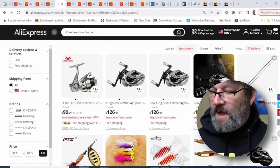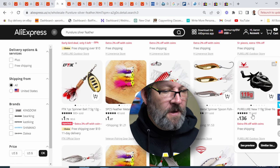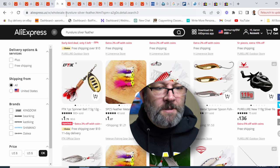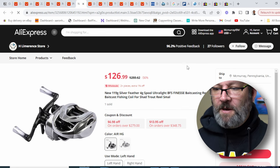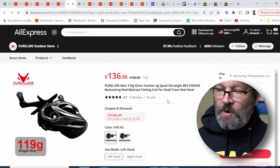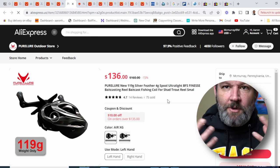But if you just scroll down a little bit, Pure Lure's official store has sold 75. Granted, it's a little bit more. And so that's one of those situations where it's like, should you pay more? This one store where it's $10 cheaper has 27 followers. But if we look at the Pure Lure Outdoor store, they have 4,650 followers. So sometimes you've got to use your mind.